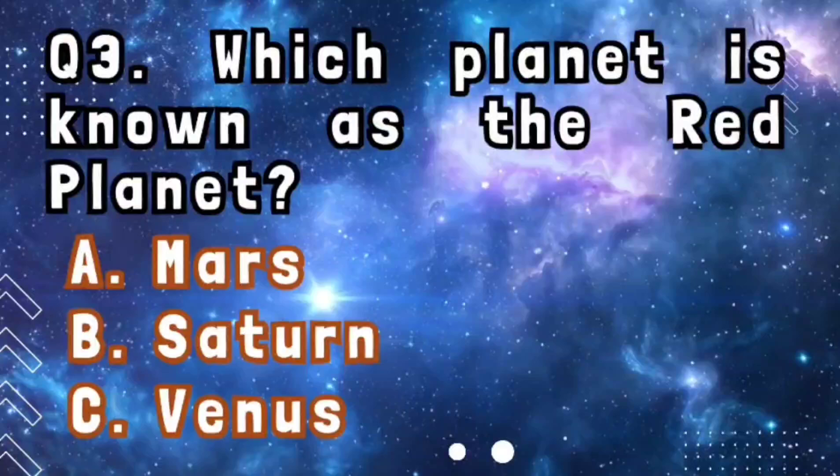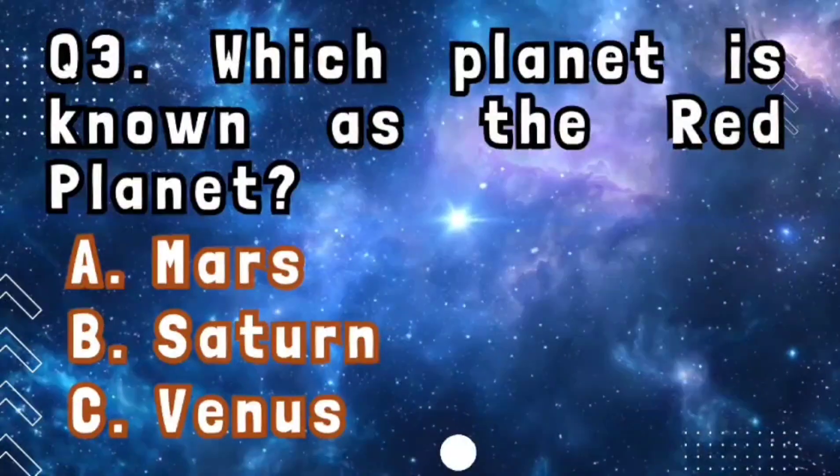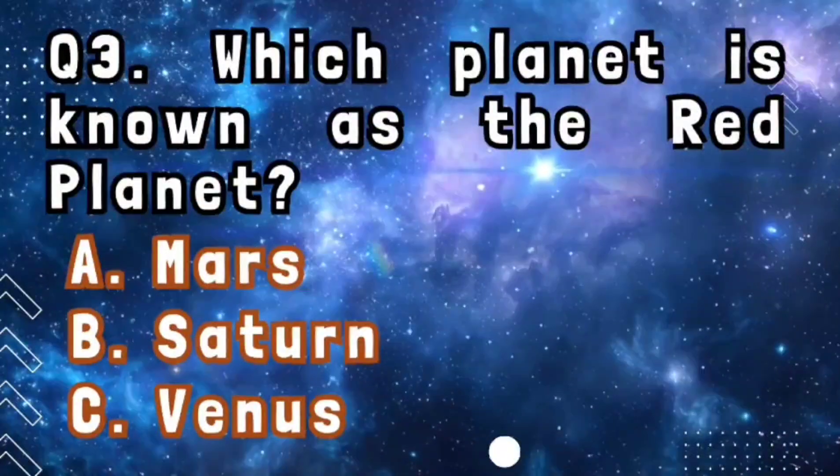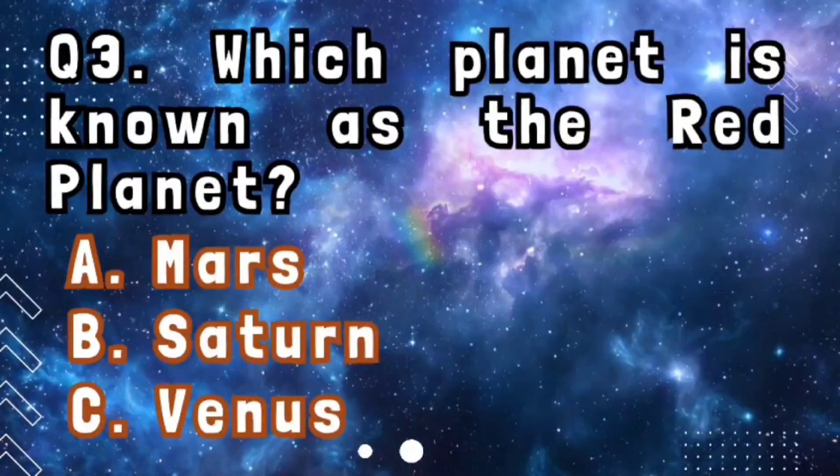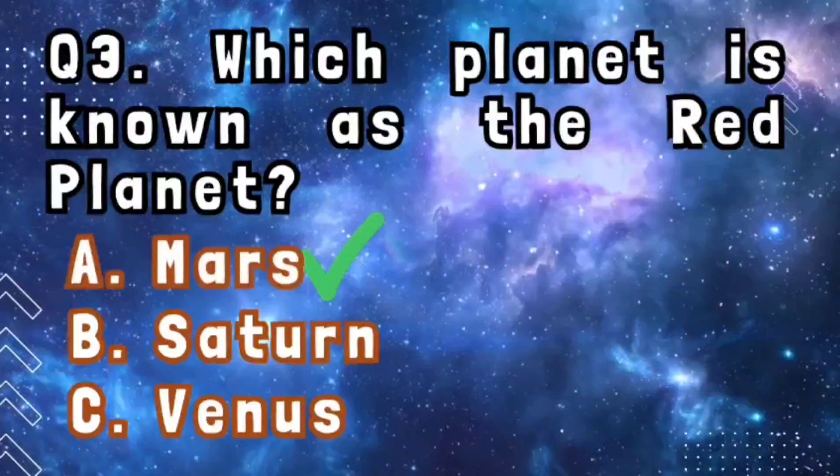Question number 3: which planet is known as the red planet? The answer is Mars.